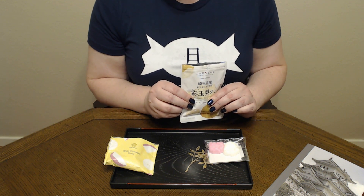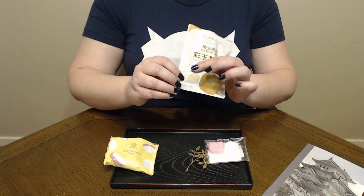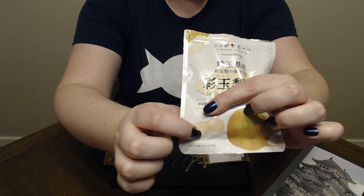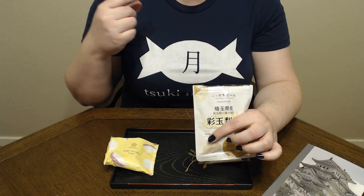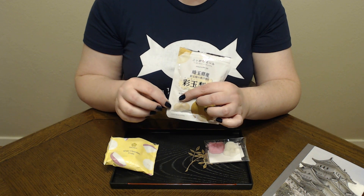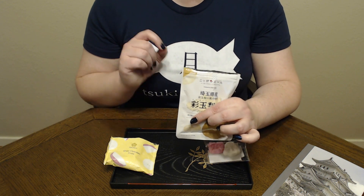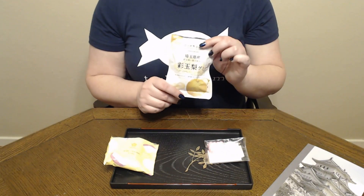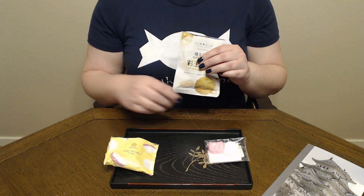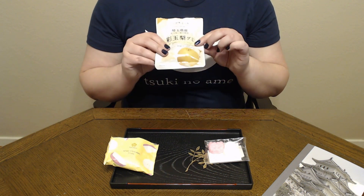Honestly, that was about as good as I hoped it would be. Texturally, it's kind of interesting — you can see on the front there's a little diagram showing that the gummy is actually filled, and that is accurate. The top part is definitely softer and there's a bit of a gel filling, and the bottom part of the gummy is definitely thicker and tougher to chew through. The flavor — it tastes like one of these pears, and it tastes so good. It's not overly sweet, just kind of that delicate flavor. It really, really does a great job at capturing the flavor of these Saitama pears.